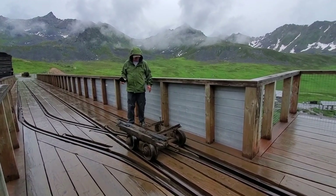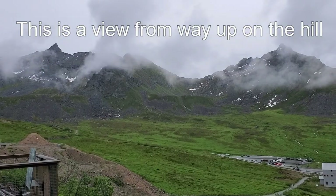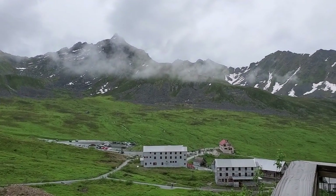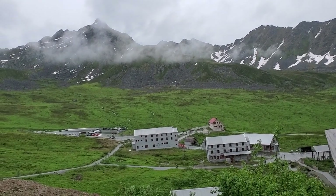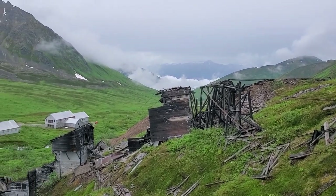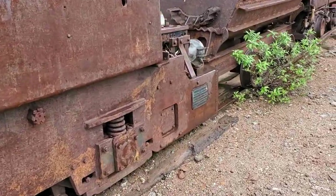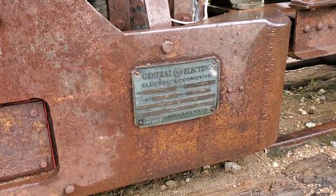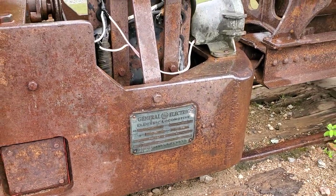Is it heavy? Yeah. It's got a bad axle there. It's bearing on it. Got to get a shot of the builder's plate here — something that you just don't see.